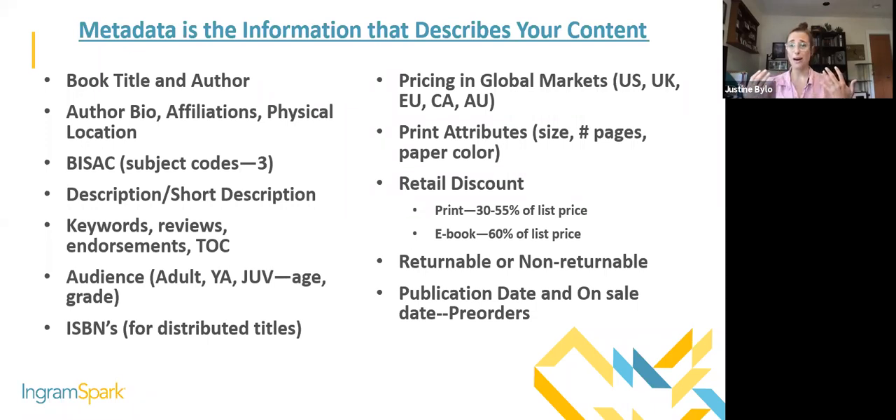Here are some pieces of metadata: your book title, your author bio. One important thing to call out is your physical location as an author — this is very important because local bookstores are looking for this information. If people are searching for books about Wyoming and you happen to live in Wyoming and have written a book about it, that is a very searchable piece of information. Having that as part of your metadata is going to help with your discoverability.